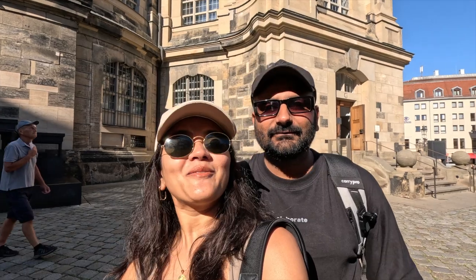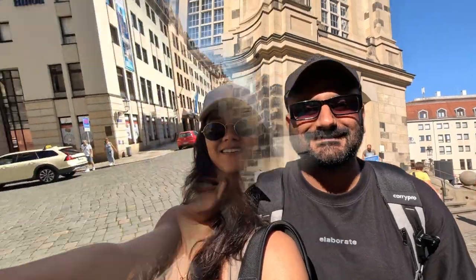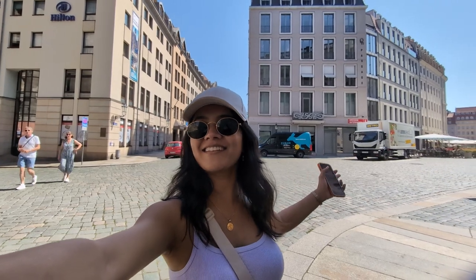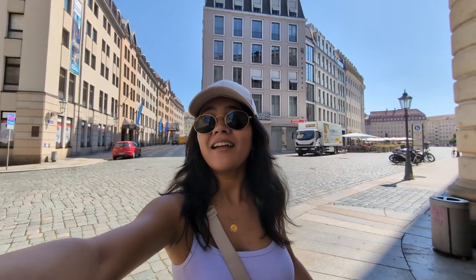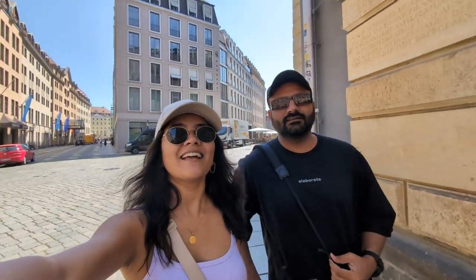We are going to try some chocolate and take you to the world's most beautiful milk shop here in Dresden. Our hotel, Hilton Dresden, is situated in the city centre. All the landmarks are very nearby — just 5 to 7 minutes walk maximum to any tourist place.